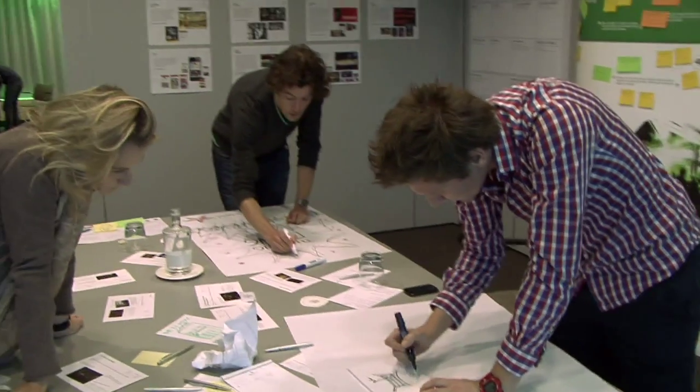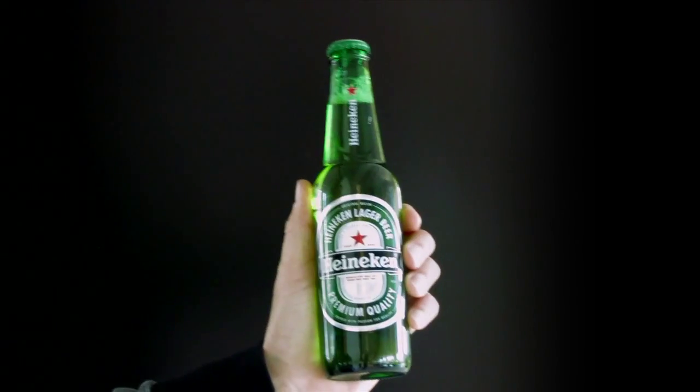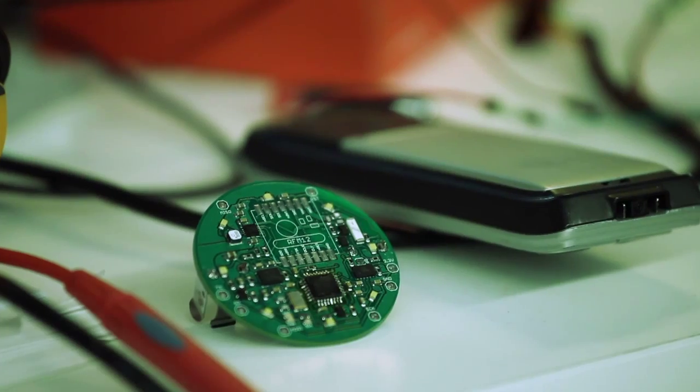The initial idea was immediately followed by first proof of concepts. We started with the new star bottle, then built our own Arduino board.